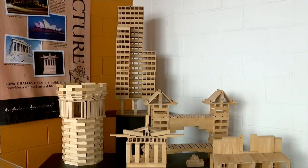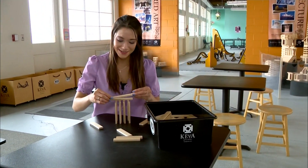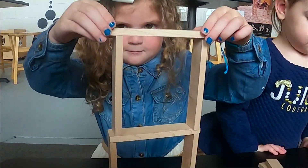Then let your creativity flow through your hands, because we're learning the basics of building with these Kiva Planks. This exhibit exposes kids to the concepts of engineering, architecture, balance, and symmetry.